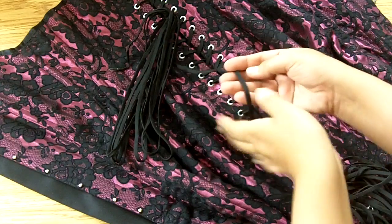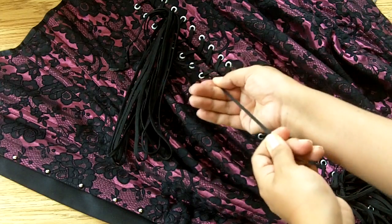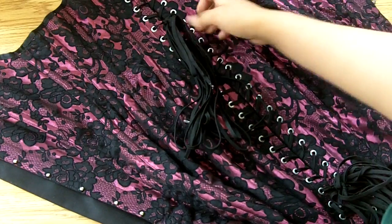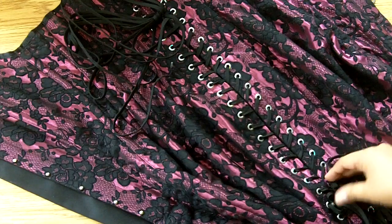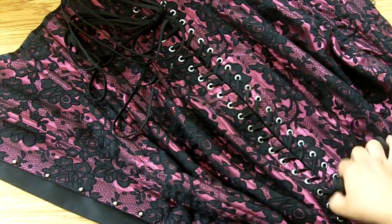I recently noticed on their website they have a lifetime guarantee on their corsets, which is great. For the laces, they used quarter-inch wide flat black shoelace-style laces, and there are three sets: the top set runs from the top of the corset to the waistline, the middle set from the waistline to about the bottom of the bum area, and the third set from the bottom of the bum all the way down to the bottom of the dress.